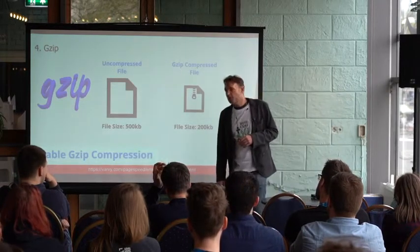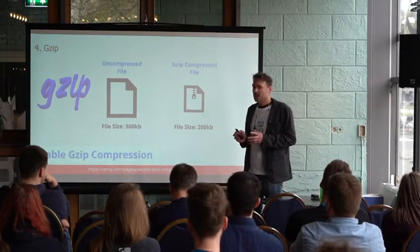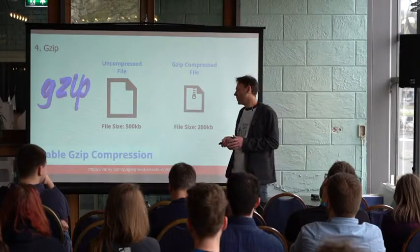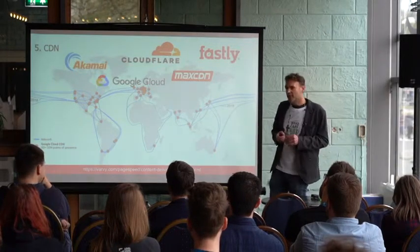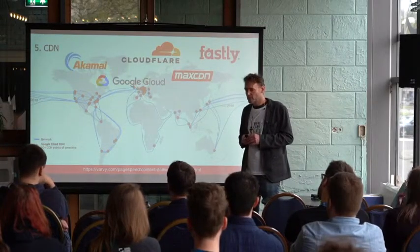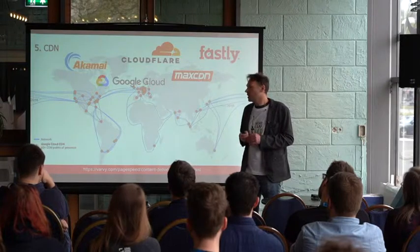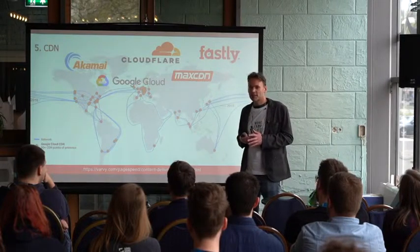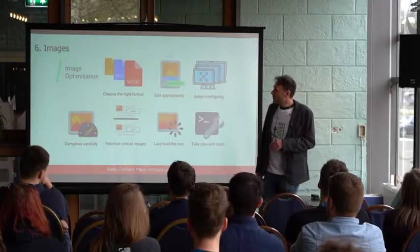Enabling Gzip on your server compresses your files and makes them into smaller packages — you will also save a lot on bandwidth. And a CDN — a Content Delivery Network — if you have a website visited from multiple locations all over the world, people will be able to access files on your server much faster because they will be accessing it from a nearby server.